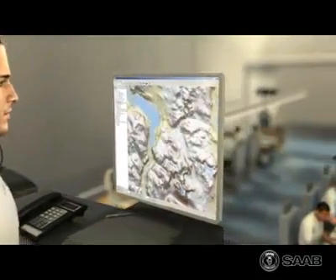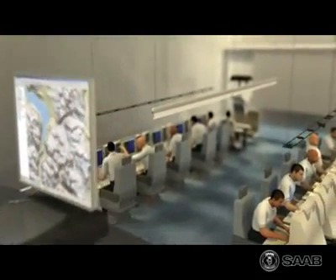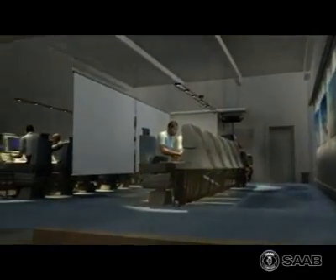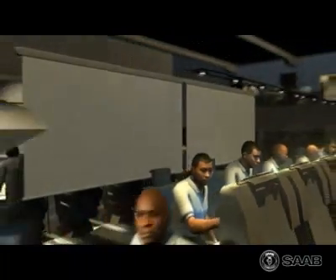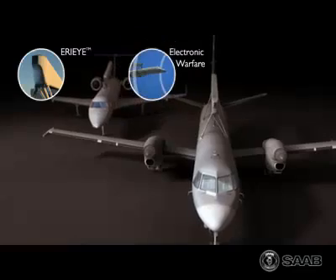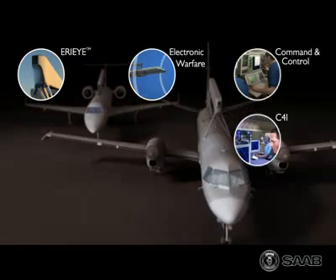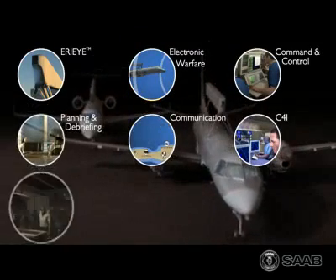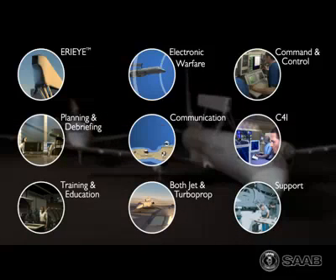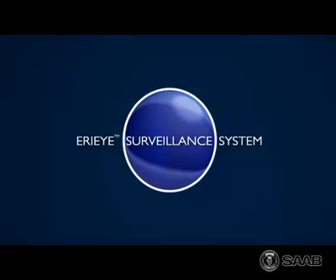Training and education is vital to take full advantage of the system's capabilities, and the Saab ERIEYE surveillance system comes with a total training system solution. Technical supremacy and modular open design makes the Saab ERIEYE surveillance system the most modern tactical surveillance system today, ready to meet the ever-changing demands of the future. The Saab ERIEYE surveillance system — extend your horizon.